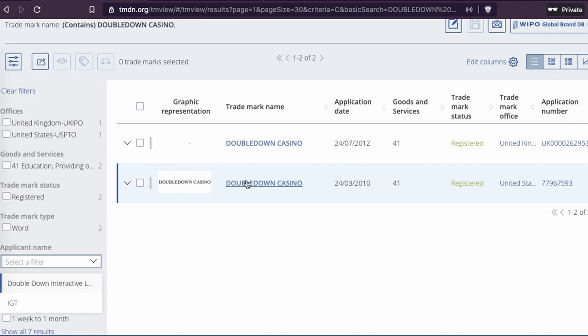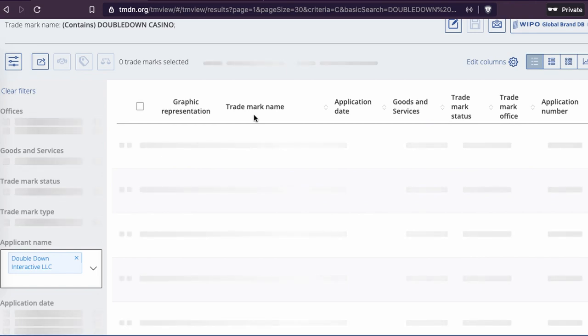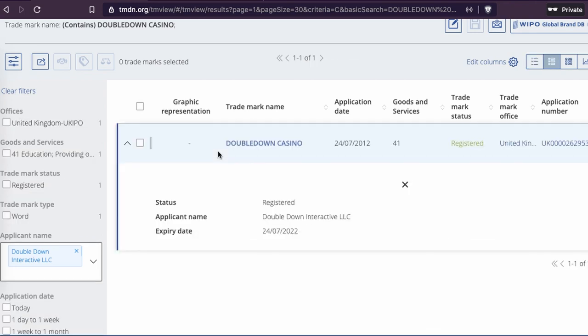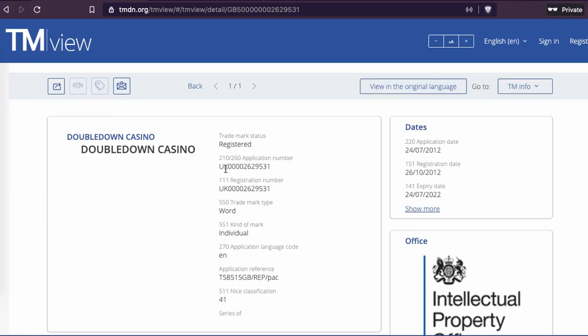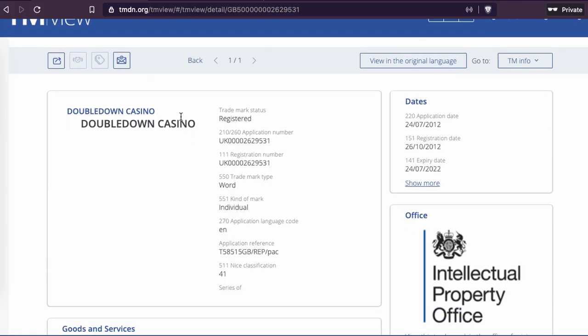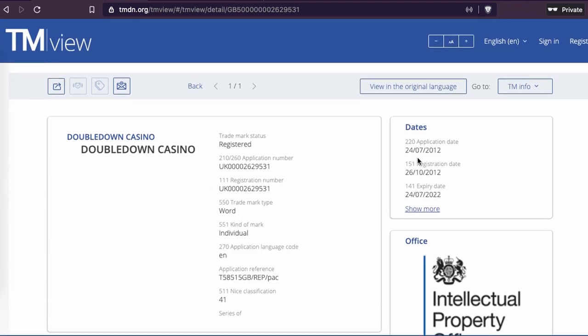Let's see the application and filter only on that, because I want to find which one is from them. You see here Double Down Interactive — this one. If you have a gaming company, you don't have to register your company name at the beginning. It's about the product or services and how you communicate with your customer. So you see here Double Down Casino registered, and the type is word — a combination of words. English is the original language. Since 2012.